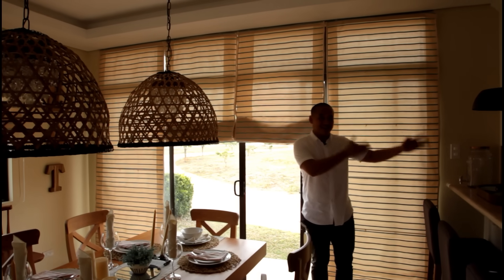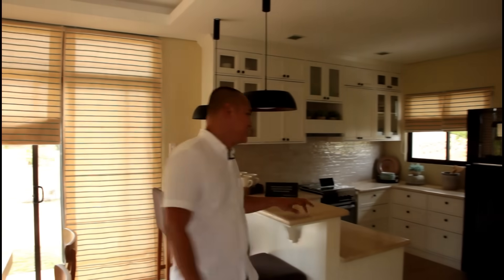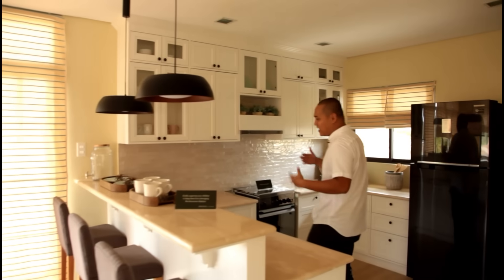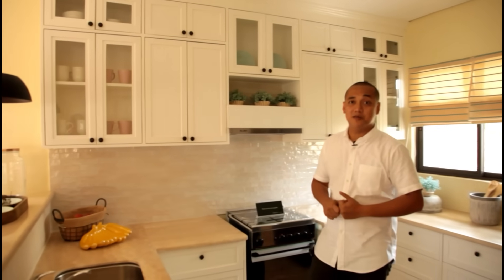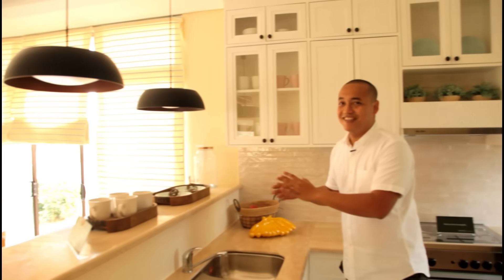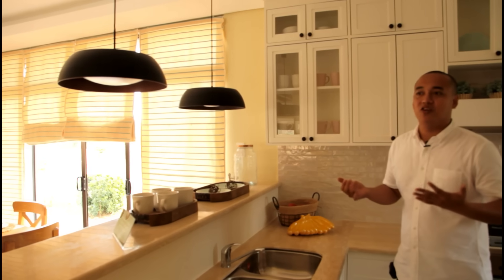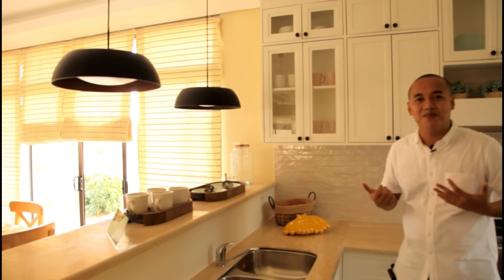And on our left side is the kitchen. What we like about this setup is that it's open space — you can clearly see the dining area while preparing food, a family-oriented open concept. It feels more spacious with minimal divisions between areas.